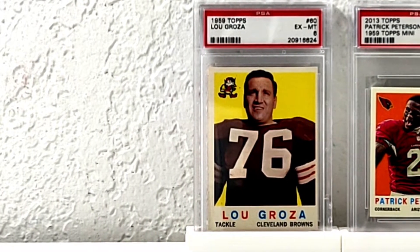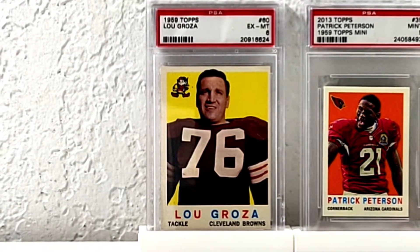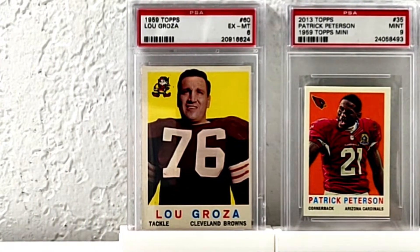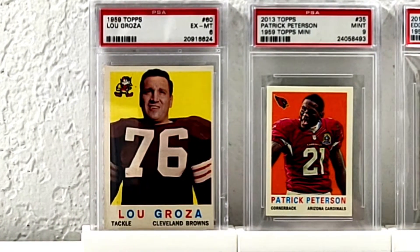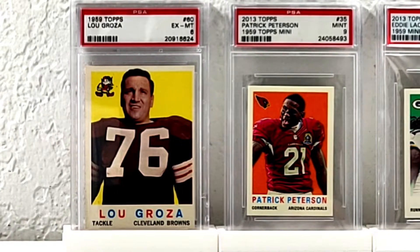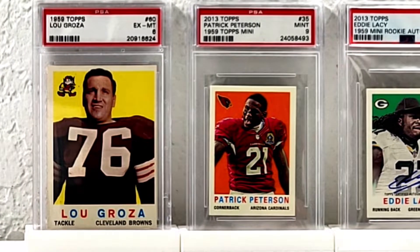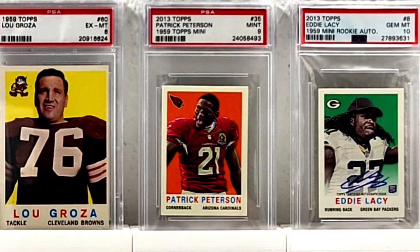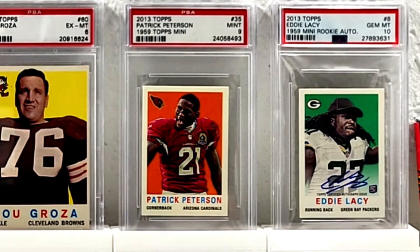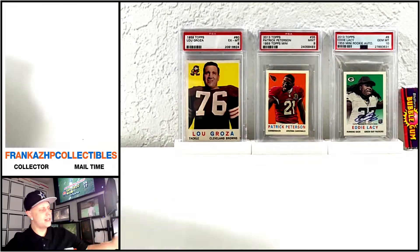First, background — 1959 style. My only actual graded '59 card is Lou Groza, Hall of Famer, PSA 6. Then I got a couple cool classic-design but somewhat recent players: from 2013 Topps, the Patrick Peterson '59 mini PSA 9, and Eddie Lacy PSA 10 rookie auto in that '59 design as well. Very cool.